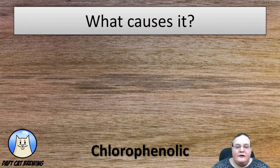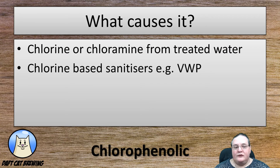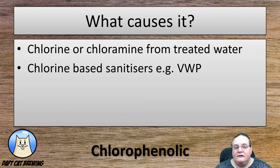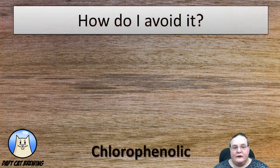What causes it? As we've already said, it's mainly caused by chlorine interacting with alcohol. One of the main causes is chlorine or chloramines from treated tap water. If you're brewing with untreated tap water just straight out of the tap, that can be a cause. If you use chlorine-based sanitizers, e.g. VWP, or if you use chlorine-based bleach on your brewing equipment, all of these can be a source of chlorine that can react with the alcohol and cause this fault.